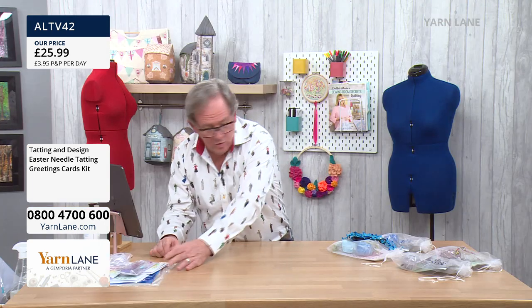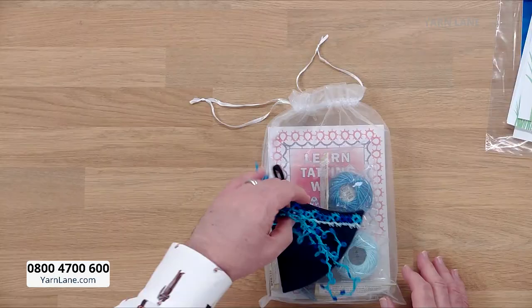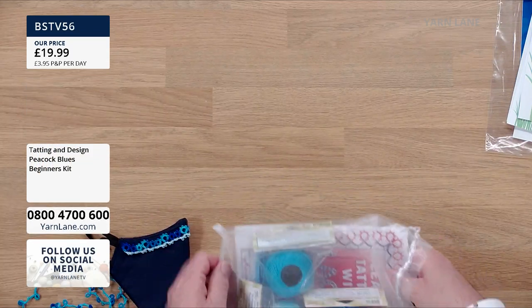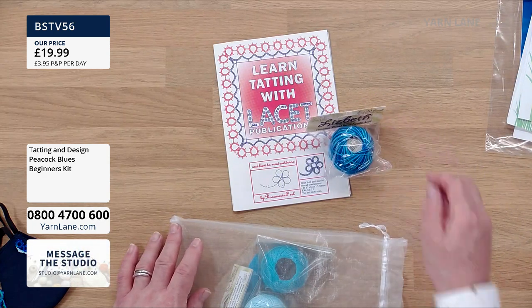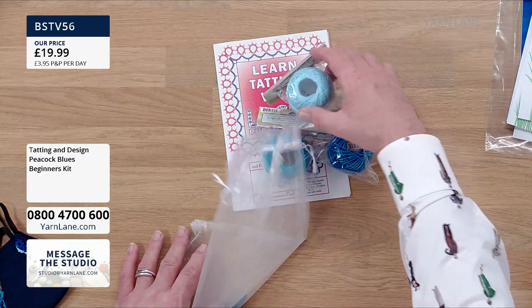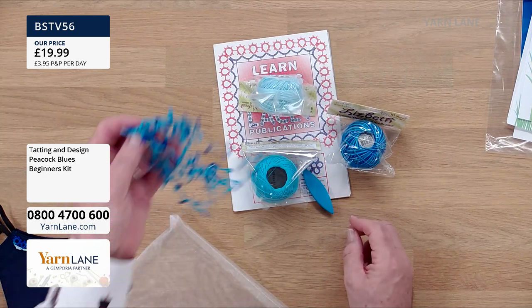Now I'm going to show you the shuttle tatting ones as well, so you can start buying and then we can just get on with the demonstration. So I've got this one here — is this a beginner's kit? Yes, beginner's kit. 'Learn Tatting with Laysay Publications.' In here you get your variegated yarn, your beautiful peacock turquoise yarn, your pale blue yarn. Now this is your shuttle — I can't guarantee your shuttle will be blue. You'll get any coloured shuttle.